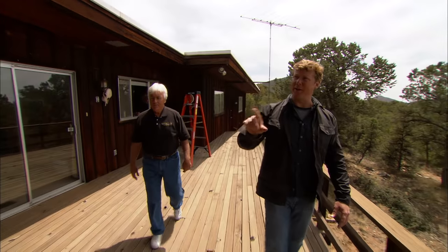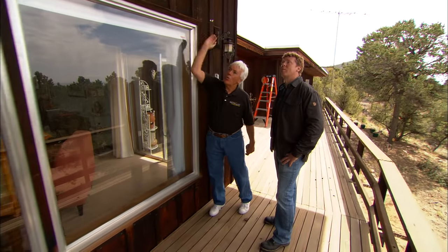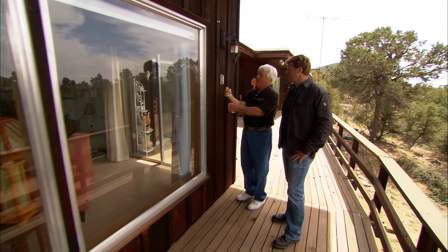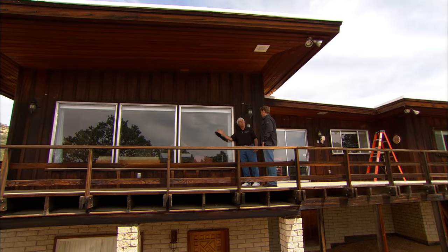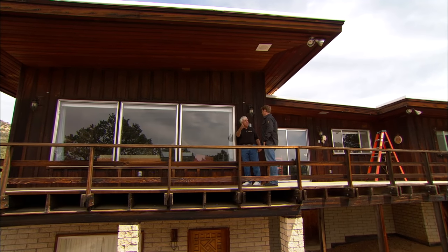What are you thinking about the problem we have with heat gain in the living room? We'd like to put a roller tube all the way across the top of the windows with a mesh type of fabric wrapped around it. There's a gearbox with a crank — you crank it, the roller tube rolls the fabric down in front of the window and blocks 90% of the sun. But it won't block the homeowner's views — the weave is 10% open so you can see right through it. Alright, let's get to work.